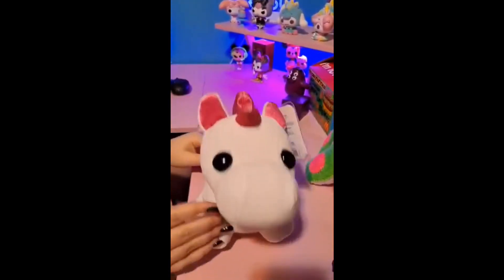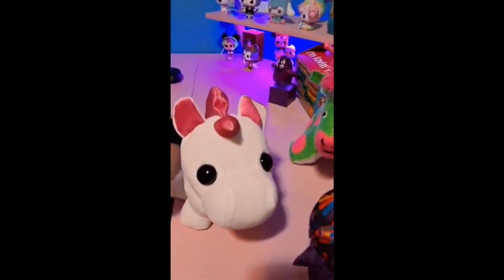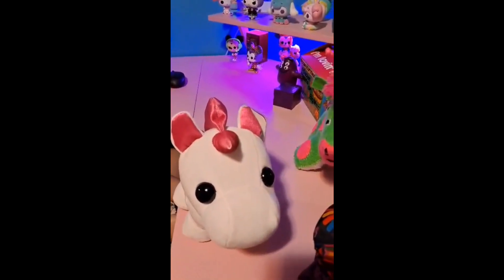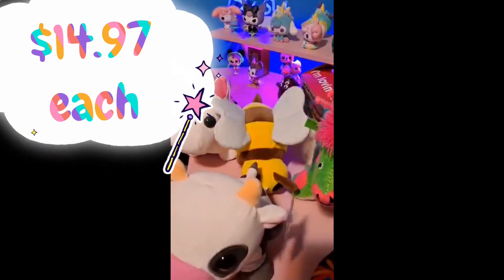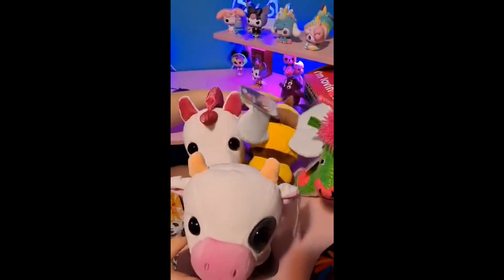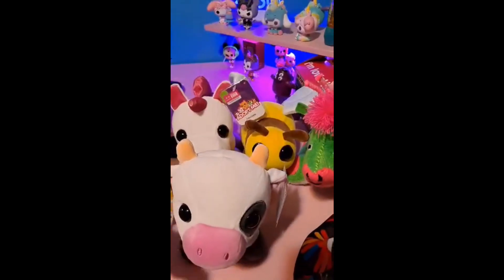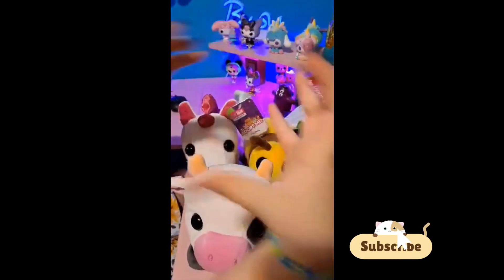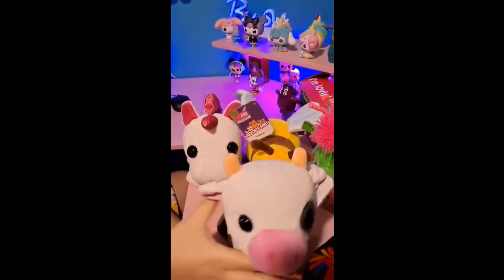Have you found these in your stores yet? I went to the store yesterday and didn't find them, then went today and found these three. They're at Walmart only — do not look at Target. There's also a kitsune, an octopus, and a dog, so those are the six plushies out right now. They're about the size of one of those small squishmallows you find at Five Below — like the regular five-dollar ones.